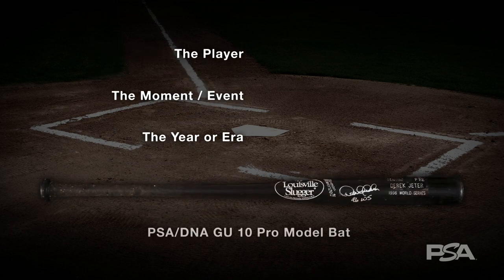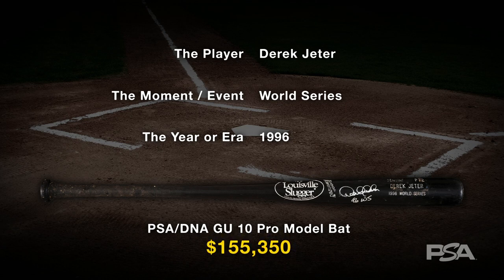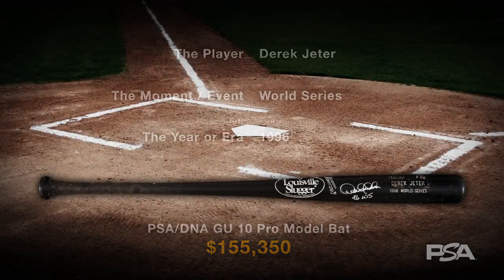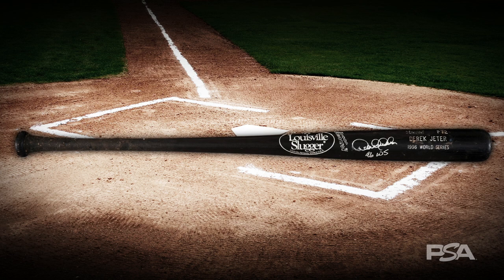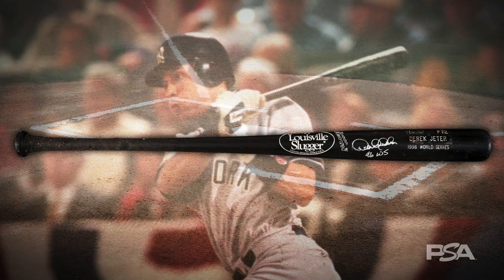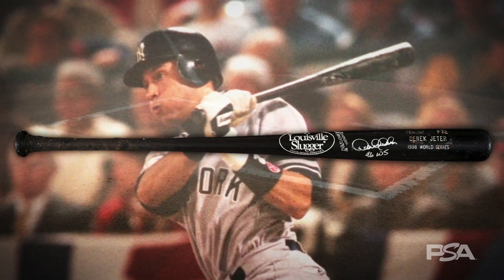For example, in 2014, a PSA/DNA GU10 1996 Derek Jeter game used World Series bat that was matched to video footage of the series sold for a record $155,350. That final figure is far more than it would have sold for absent the video confirmation, because the bat itself could now be placed at a certain moment in time — specifically, Jeter's first World Series appearance and championship with the Yankees.